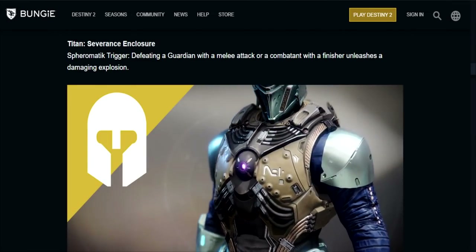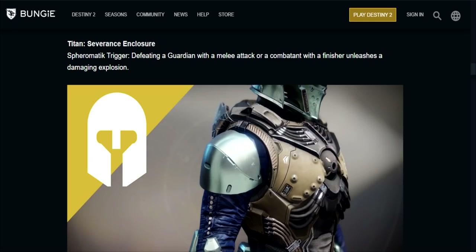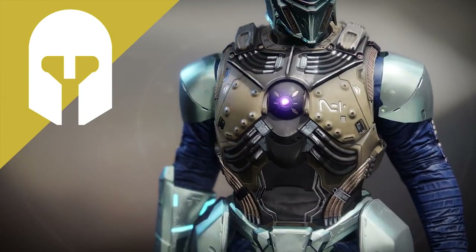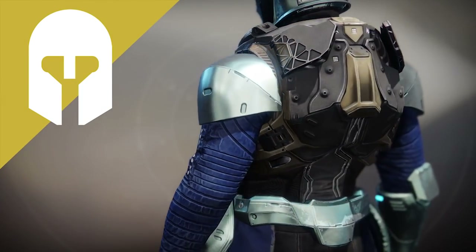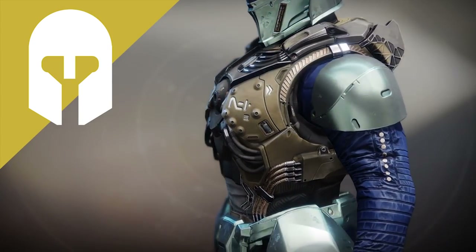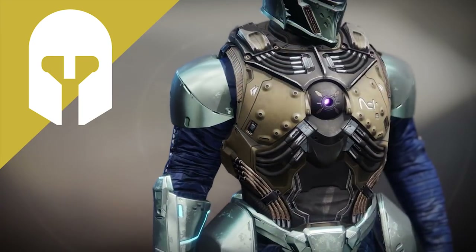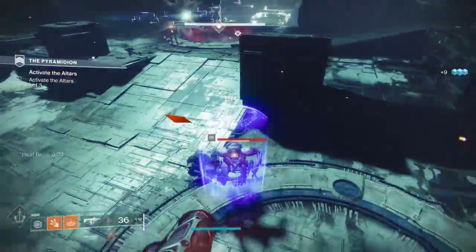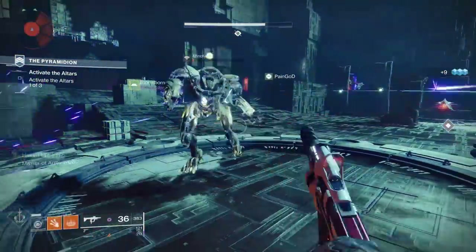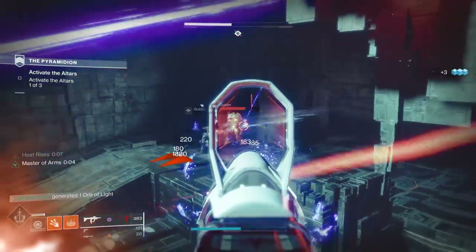And finally, for Titans, we've got the new exotic Titan chest piece, the Severance Enclosure. This comes with the special ability Spheromatic Trigger — defeating a guardian with a melee attack or a combatant with a finisher unleashes a damaging explosion. You know what that means: shoulder charge explosions in PvP. It's hilarious and it's ridiculous and it's exactly what I would expect from Titans out there. If you guys have gotten your hands on any of these exotics, how do you feel about them? Let me know down in the comment section below.